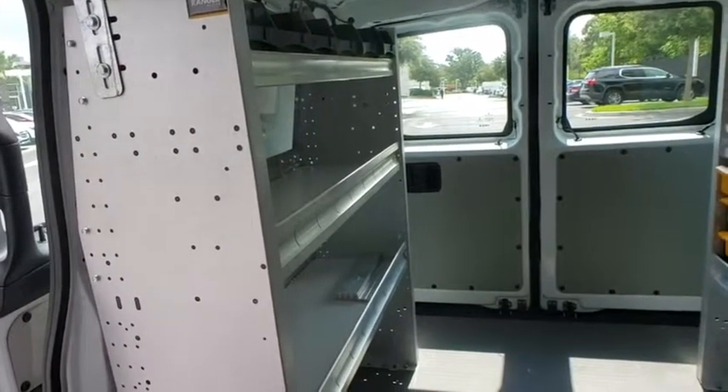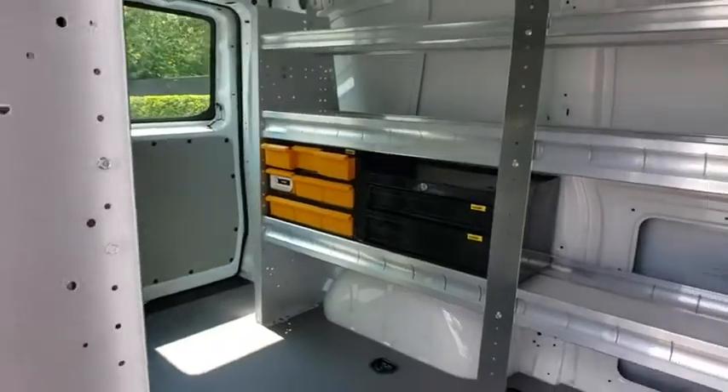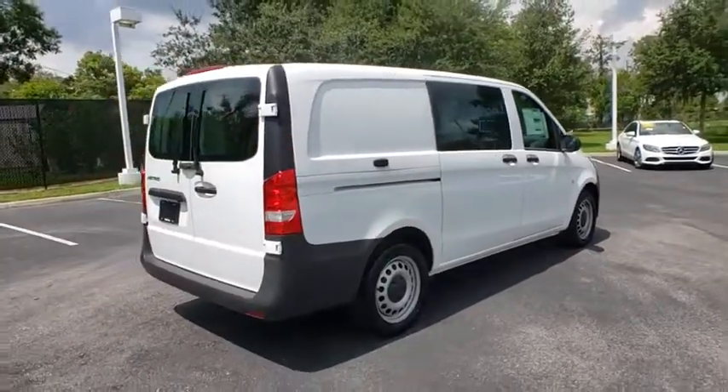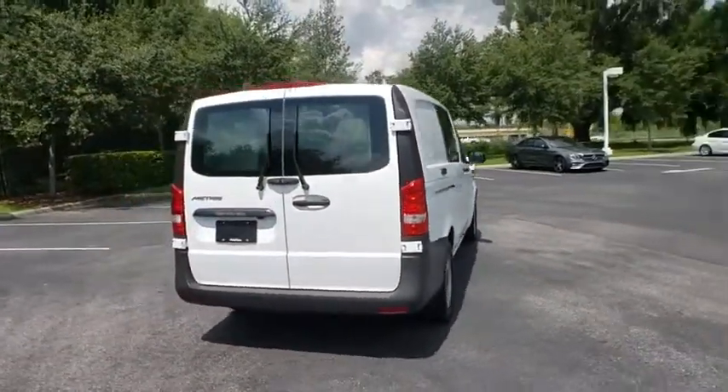Backup camera, anti-lock braking system, stability control, traction control, keyless entry, Bluetooth, power steering, adjustable steering wheel, four-wheel disc brakes, AM-FM stereo radio.